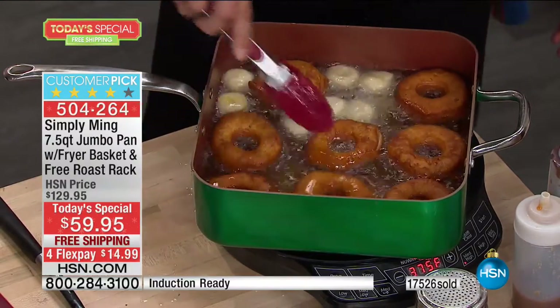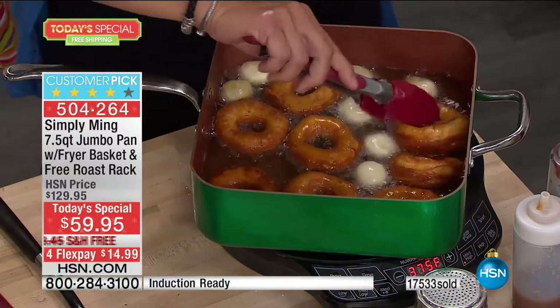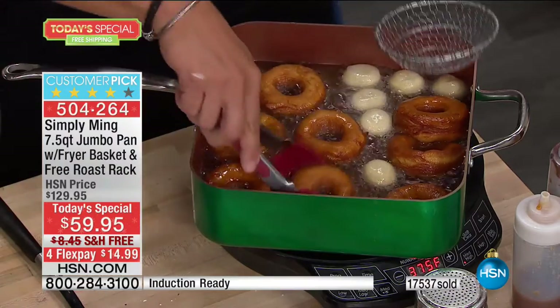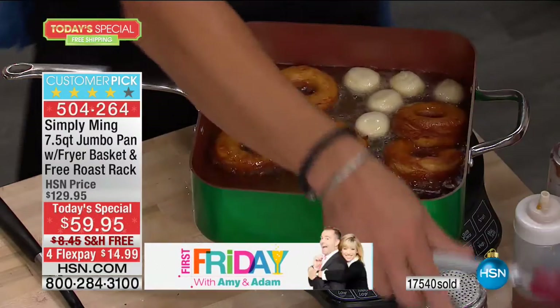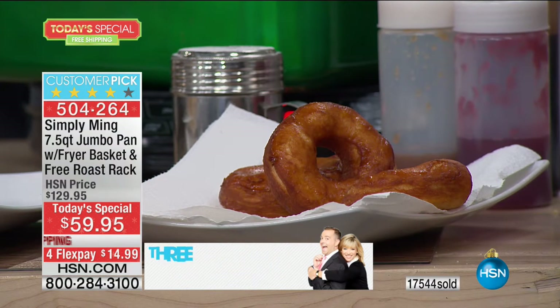We do, and I am so looking forward to getting this jumbo pan. My husband actually does the cooking, and this is going to be for him.